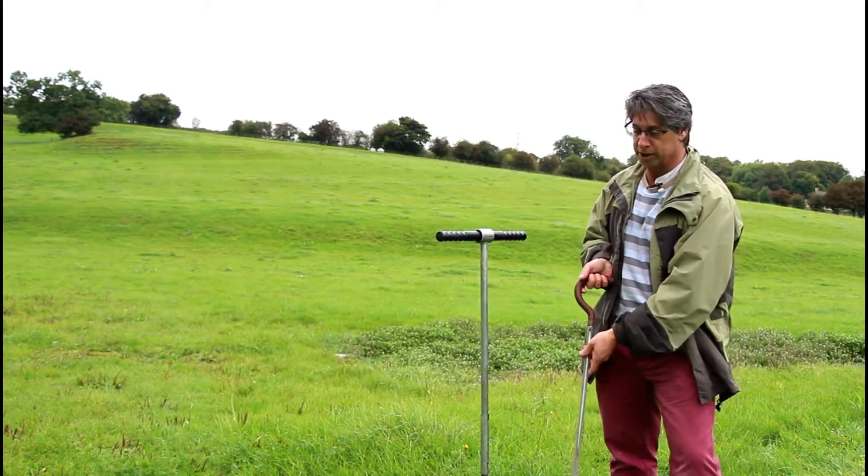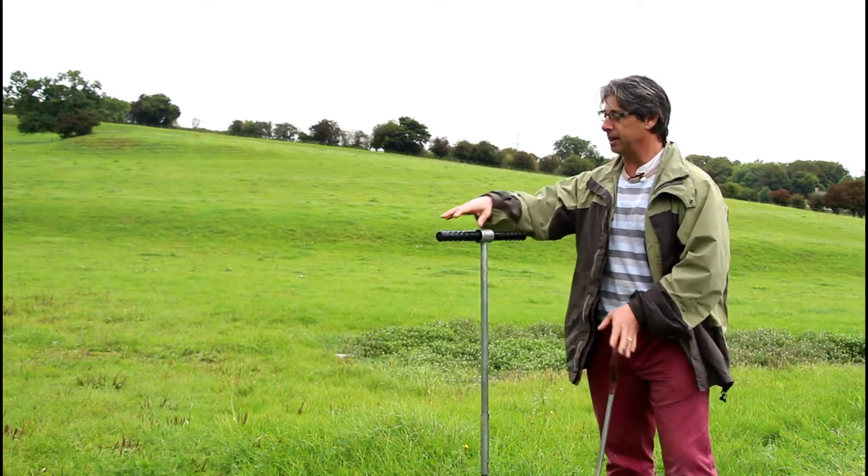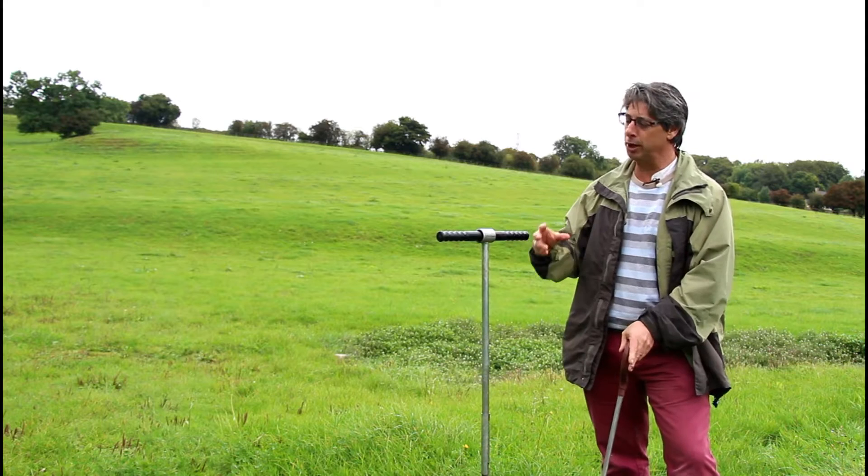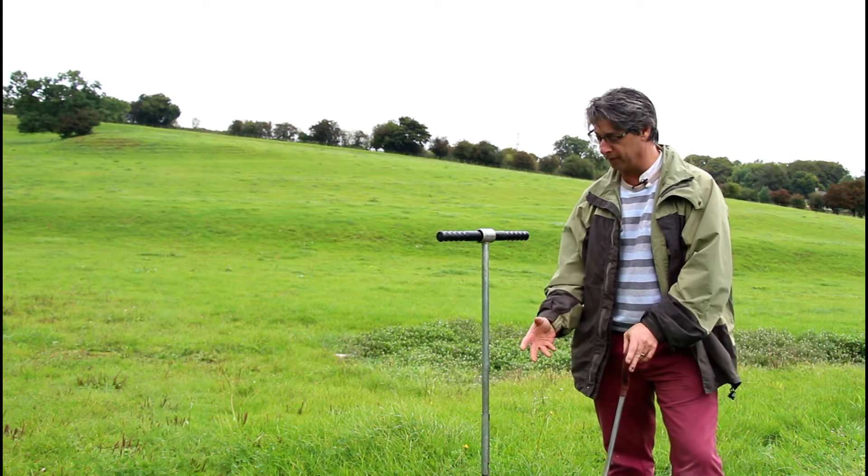Here are two different types of auger: a walking stick auger and a classic auger. These things help us see into the past by looking at the soils beneath our very feet.